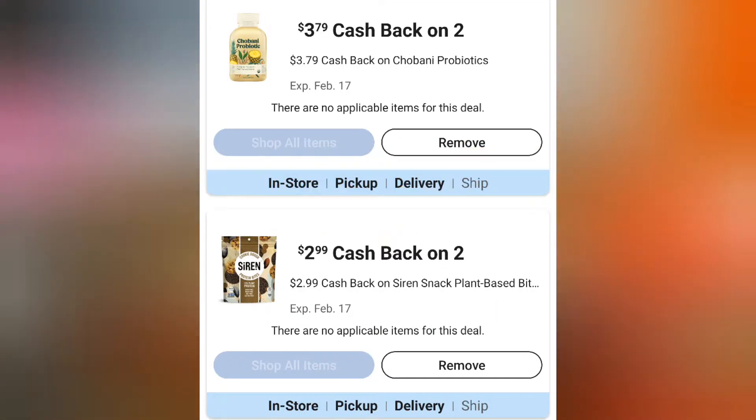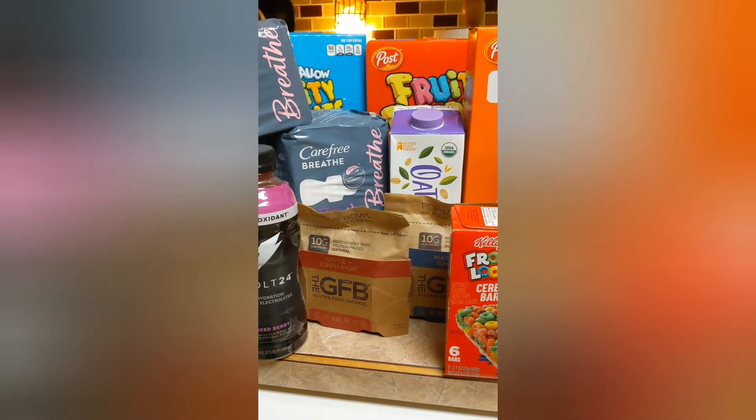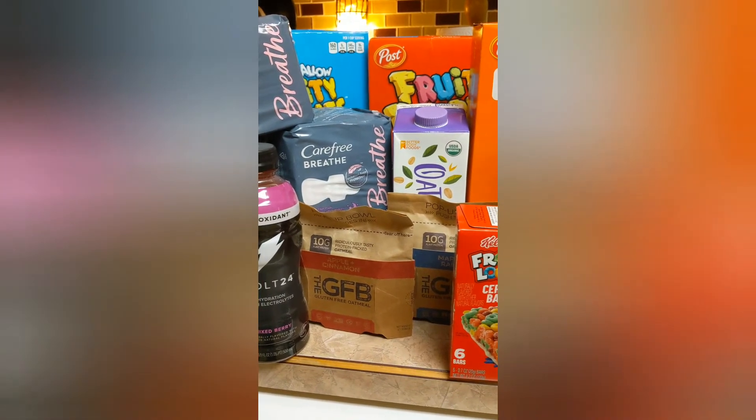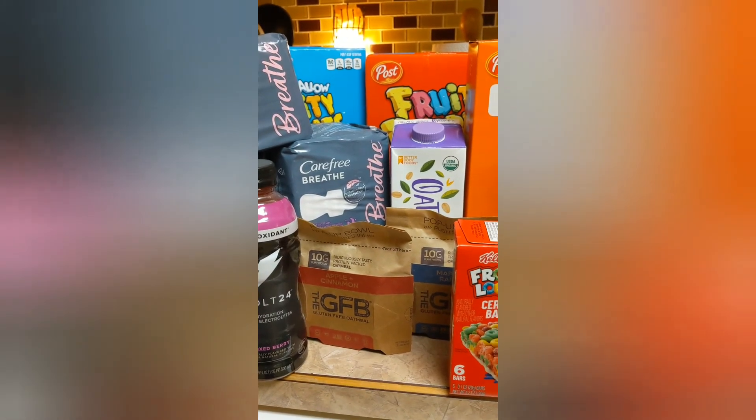Unfortunately I wasn't able to find the Chobani probiotic drinks or the Siren's protein bites, so if you can find those in your area, awesome — good luck and happy hunting!